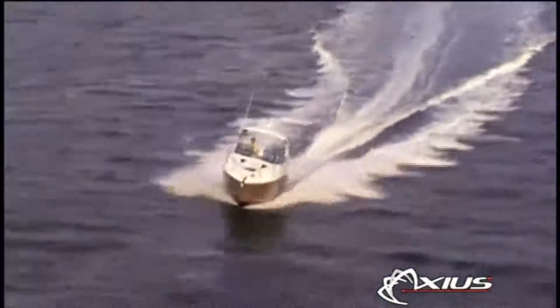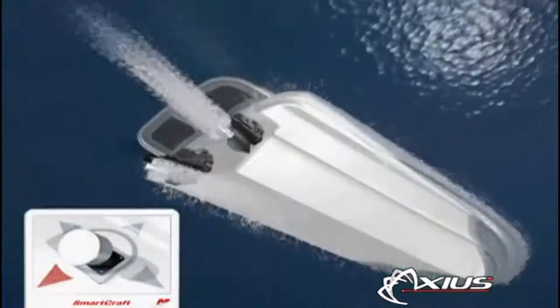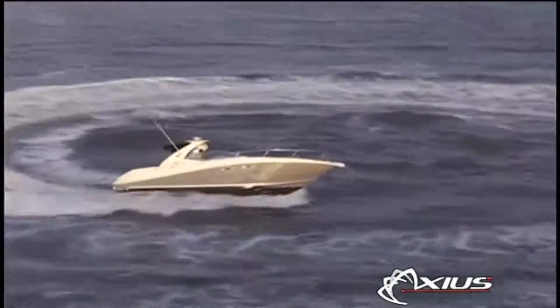The driving force behind Axios is two articulating Bravo 3 stern drives that work in tandem, but are able to turn independently of one another. This allows them to provide multi-directional thrust, which along with effortless docking also results in enhanced power and stronger, tighter turns when your boat is at speed.